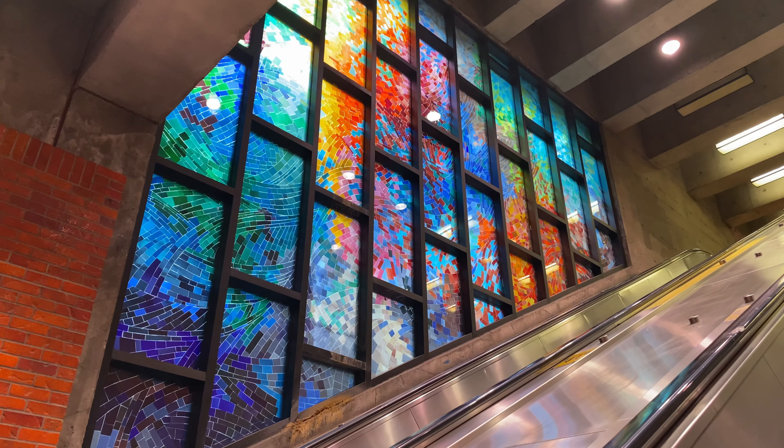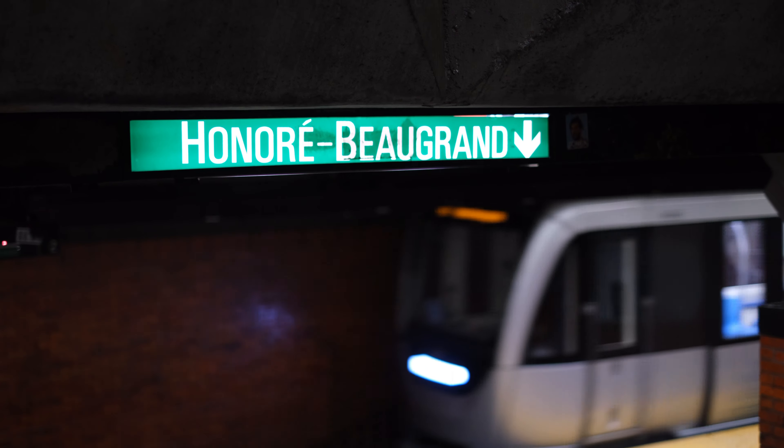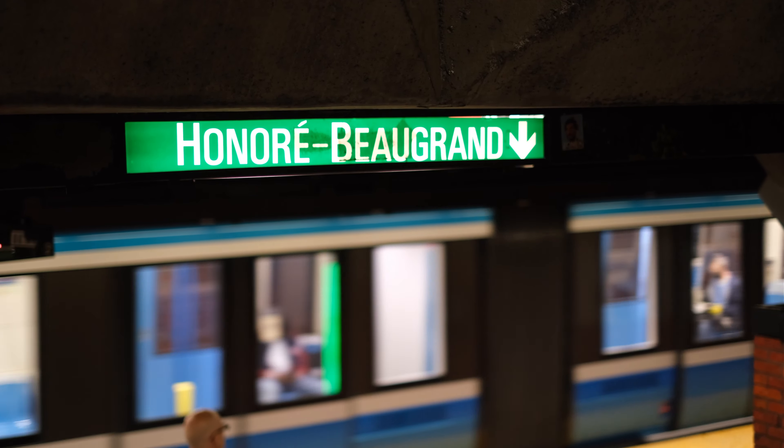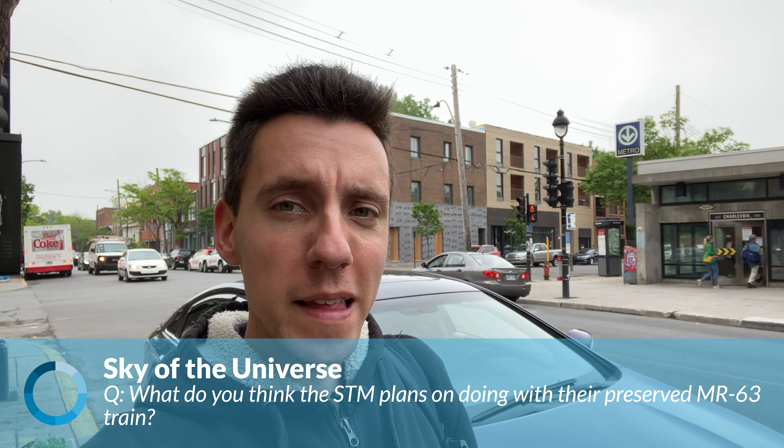While there are many buses in my frame right now, you can still spot the metro sign right there. We're at Charlevoix metro station here in the Pointe-Saint-Charles area of Montreal — also the deepest station in the network in terms of sea level. The inbound platform actually goes below sea level. Our question from this station comes from Sky of the Universe, and his question is what I think the STM is planning on doing with their preserved MR63 train. The STM actually kept three cars — one element of a functional train — for historical uses of some kind.